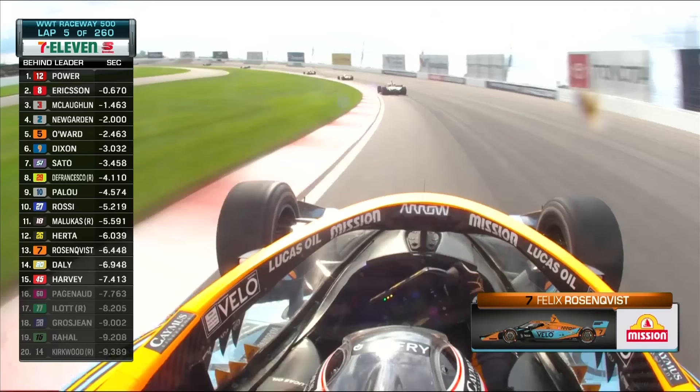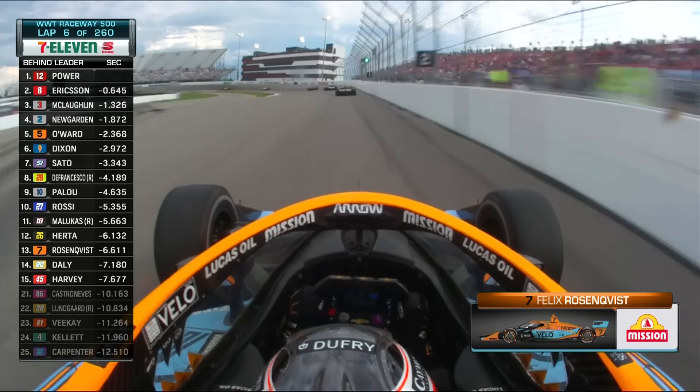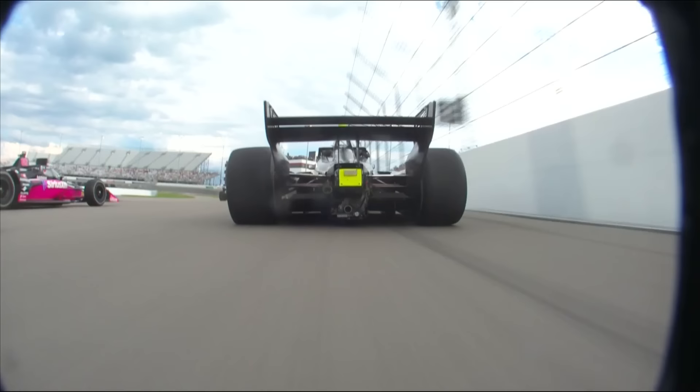Let's take a little bit further look back — in 13th place, Felix Rosenquist started 26th. He is already up 13 spots. The Mission Foods onboard shows us the Swedish driver. He was fast in practice but spun the car. Keep doing what you're doing is the call from the spotter. Rosenquist has been the man on a charge.